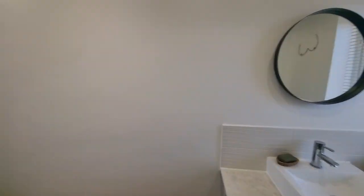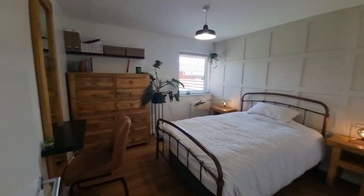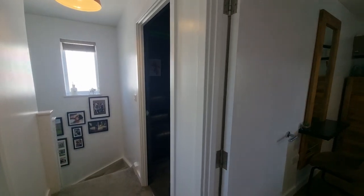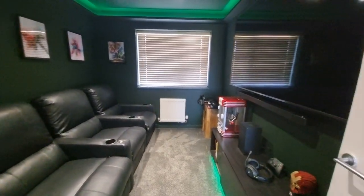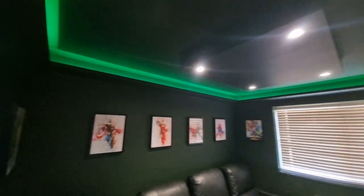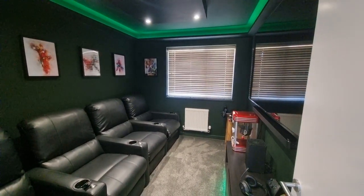Bedroom two is another double bedroom with very nice wall panelling behind the bed and a triple glazed window to the rear. Bedroom three is currently set up as a cinema and gaming room, with space on the wall for a very large TV. It features mood lighting to the ceiling with a drop box incorporating spotlights — a very funky room, but it could quite easily be reverted back to a bedroom if required.